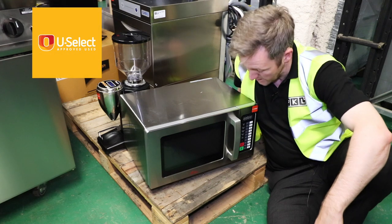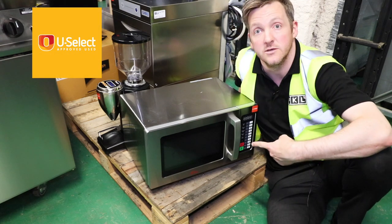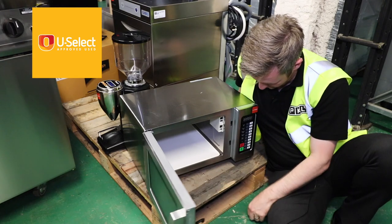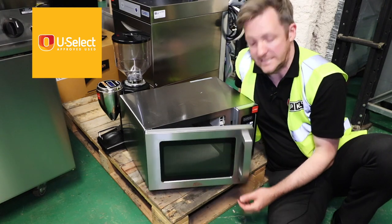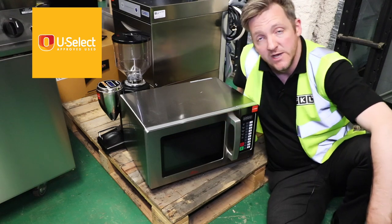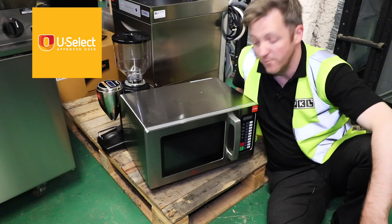Here I am again in the New Select Warehouse to tell you about this piece of equipment. This is a Valera microwave. It's virtually brand new and it is spanky clean. It has full programs — up to nine programs you can have at any one time for items on your menu.